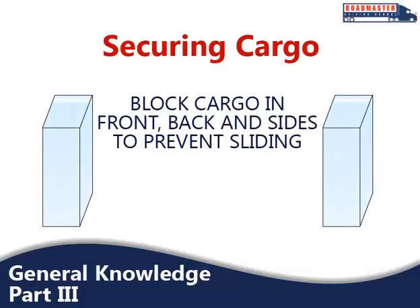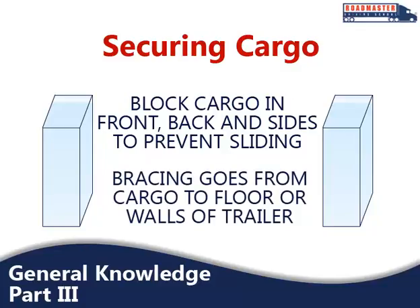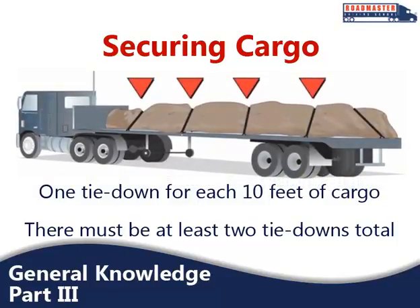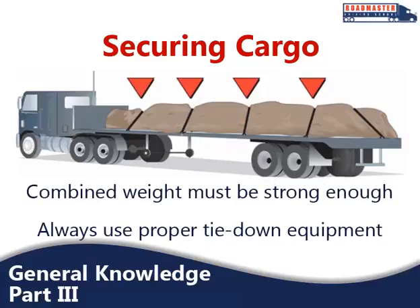A key part of transporting cargo safely is proper cargo securement. To prevent cargo from sliding, blocking is used in the front, back, and/or sides of a piece of cargo. Blocking is shaped to fit snugly against cargo and is secured to the cargo deck to prevent movement. Bracing is also used to prevent cargo movement, but goes from the upper part of the cargo to the floor and/or walls of the compartment. On flatbed trailers or trailers without sides, cargo must be secured with tie-downs to keep it from shifting or falling off. There should be one tie-down for each 10 feet of cargo, and no matter the size, at least two tie-downs. The combined strength of all tie-downs must be enough to lift one and a half times the weight of the cargo.